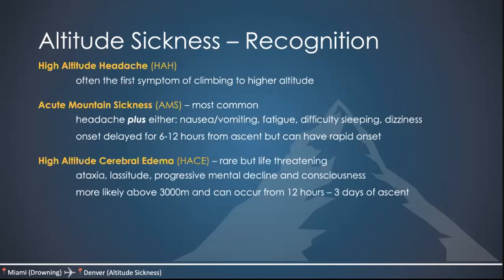High altitude cerebral edema (HACE) is super rare but life-threatening. The thought is that vasogenic edema explains the underlying pathophysiology, though it's still somewhat unknown. Patients present with ataxia, lassitude (exhaustion), progressive mental decline, and loss of consciousness. This is more likely above 3,000 meters and can occur anywhere between twelve hours to three days after ascent. High altitude pulmonary edema (HAPE) is the most common cause of death. Patients usually present with a non-productive cough, dyspnea on exertion, and difficulty walking — occurring about two to four days after ascent. Younger individuals may be more susceptible because they have immature control of breathing and frequent respiratory illnesses; in kids it can look like a viral illness with mild respiratory distress, so you need high clinical suspicion.